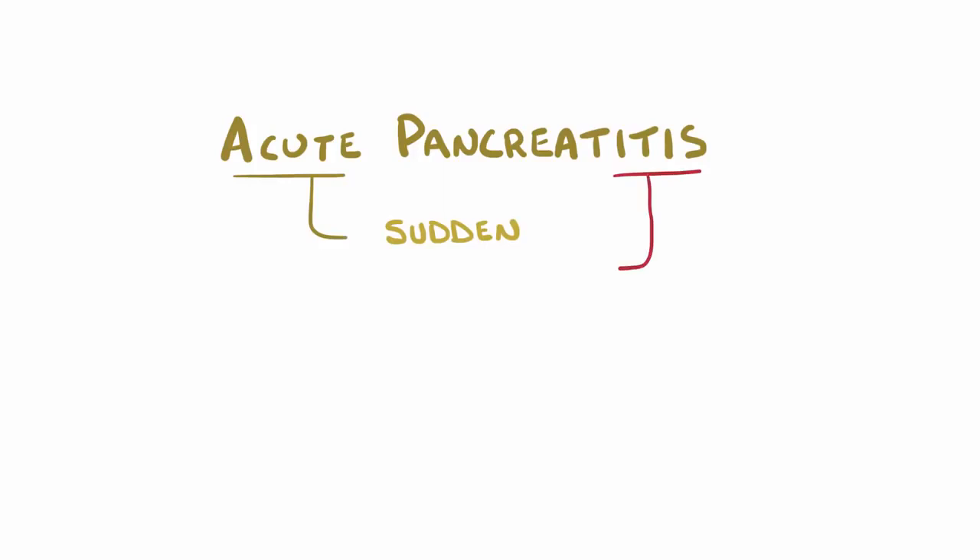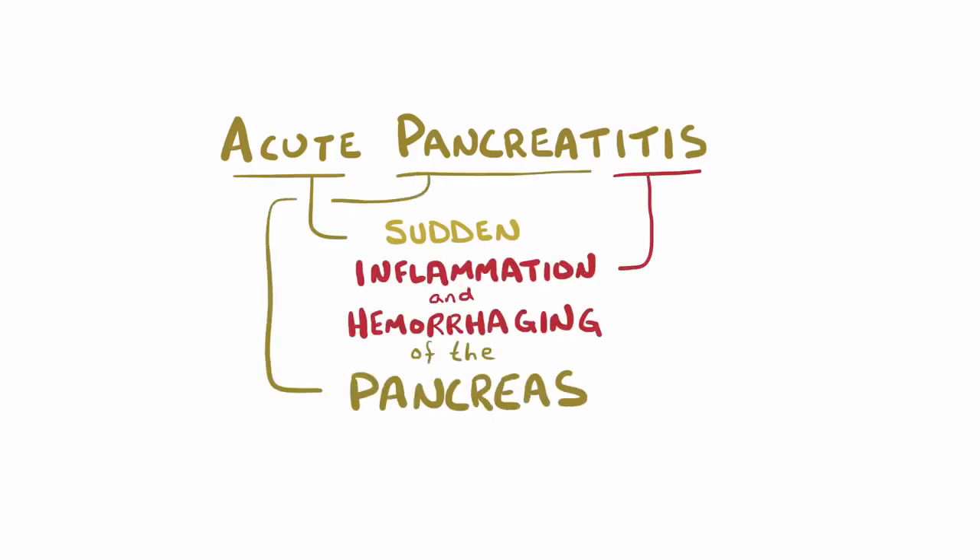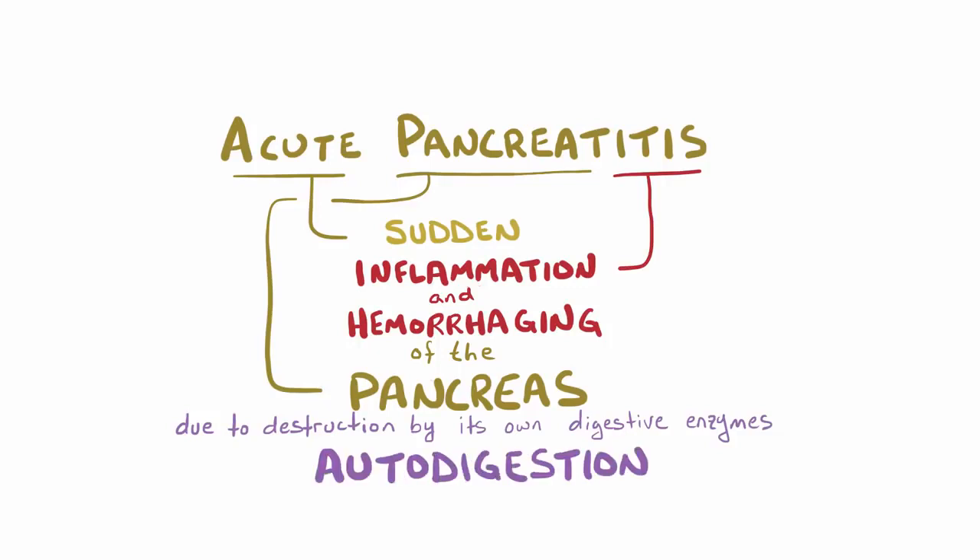Acute pancreatitis is the sudden inflammation and hemorrhaging of the pancreas due to destruction by its own digestive enzymes, a process fittingly called autodigestion. Most of the time the disease is actually relatively mild, but it can easily become severe, so it's critical to diagnose and treat it quickly.